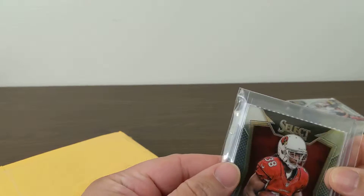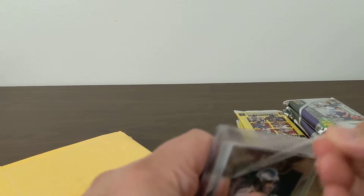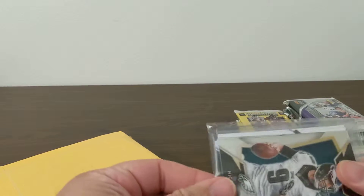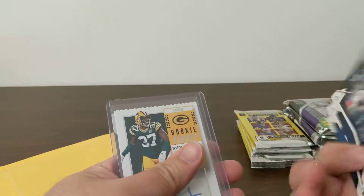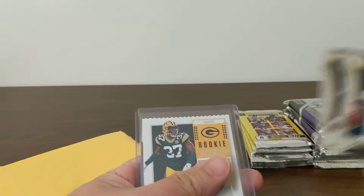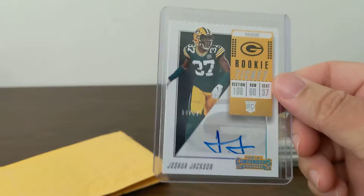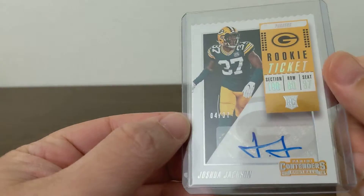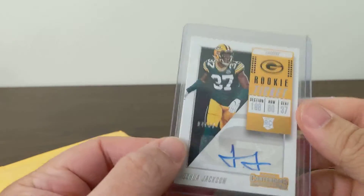Oh, I've got some filler base cards in here — some Select cards. And then: Josh Jacobs rookie ticket auto out of 37, number 4 of 37. Number 4 — go Brett! Nice card.